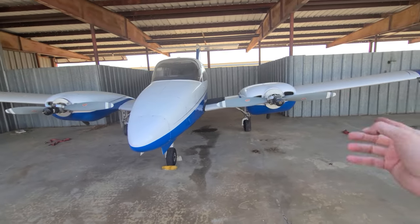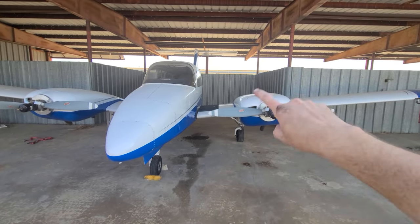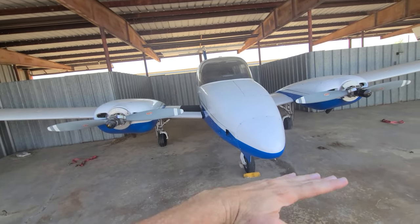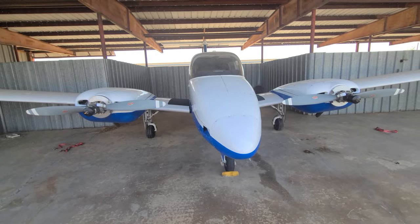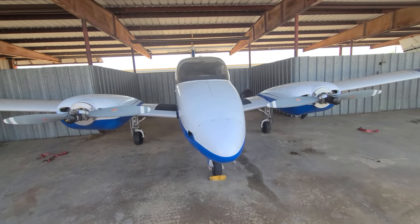Now we come back to this plane with counter-rotating props. This engine spinning that way — its equal and opposite reaction is trying to lift that part of the plane up. This engine spinning this way — its equal and opposite reaction is also trying to lift that part of the plane up. So both engines' torque is trying to lift the plane in the air, so you don't have an engine trying to throw the other half of the plane into the ground — and so there's no critical engine.